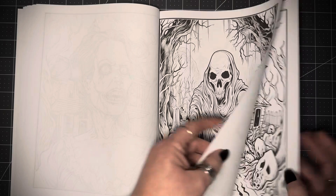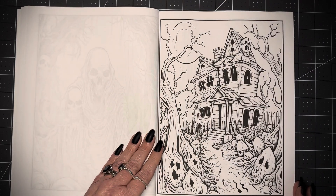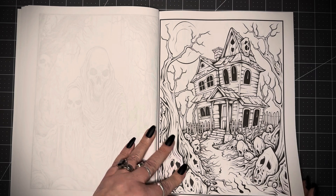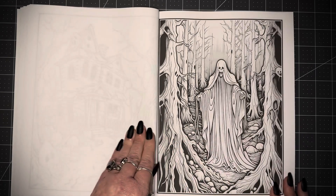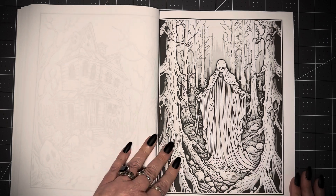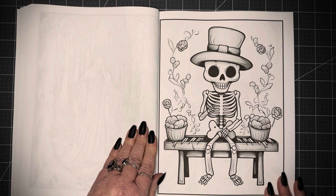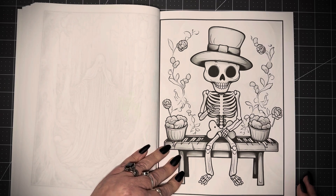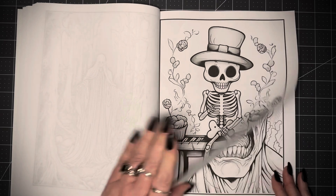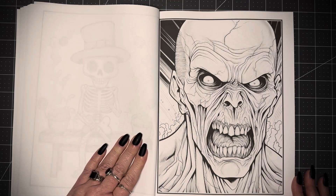Saw quite different pictures, and then here we have kind of a cutesy haunted house — not anything spectacular. That spirit looks a little too friendly to me, not spooky or creepy, and that just doesn't go with the book at all. That's funny. Oh, that's a nice one — that's a very nice one, I like that.